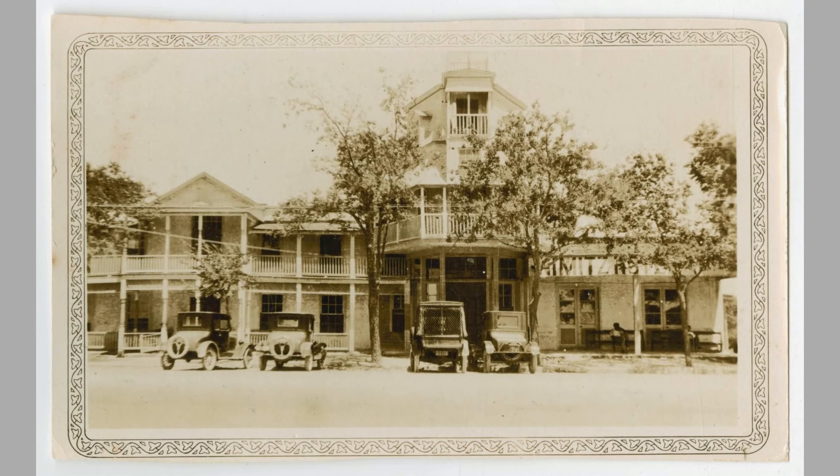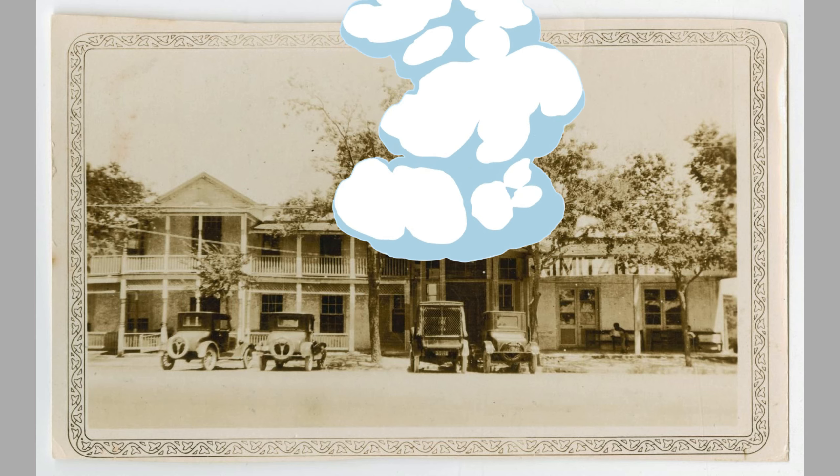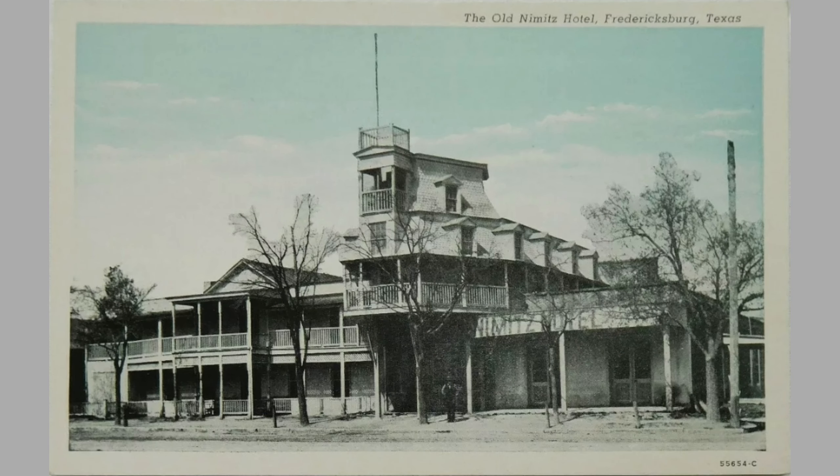In the 1870s, Charles expanded the Nimitz Hotel by constructing its iconic steamboat-shaped facade, which I imagine stood out quite a bit in a small German town in Texas. When the hotel was sold in 1926, the new owners unfortunately scuttled its nautical architecture. However, after becoming a museum in 1964, the steamboat feature was rebuilt to its former glory.